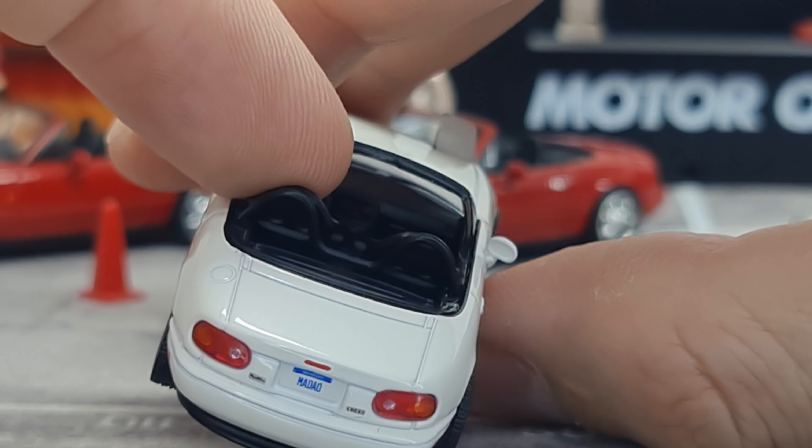Moving on to the classic tuned version — it's a classic MX-5 but tuned, so it has the front lip, back lip, and an aftermarket set of rims. Interestingly, it does look like it has a slightly different shade of white, even though description-wise both are labeled classic white. The regular release looks a little more yellowish compared to the Fred's Garage version.